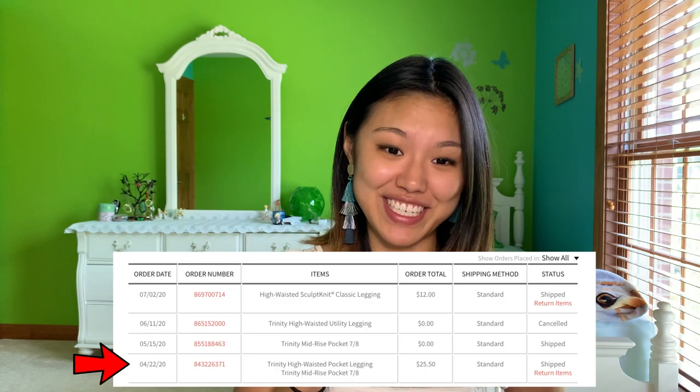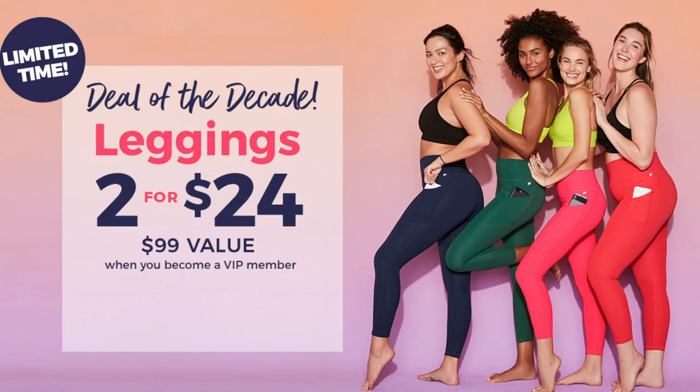Let me start from the beginning. On April 22nd — yes, that exact day because I saw my order history — I finally gave in to all of the Facebook advertisements for Fabletics' 2 for 24 leggings deal. Now, for those of you who are not familiar with this deal, essentially Fabletics will allow you to buy your first two pairs of leggings for $24 when you sign up to be a VIP member. They say it's a limited time offer, but I'm pretty sure it's been running for a few years now.